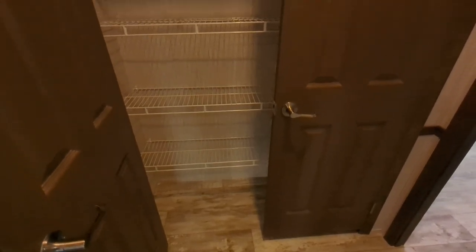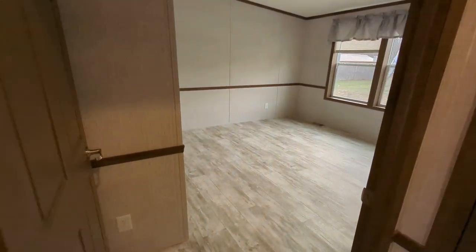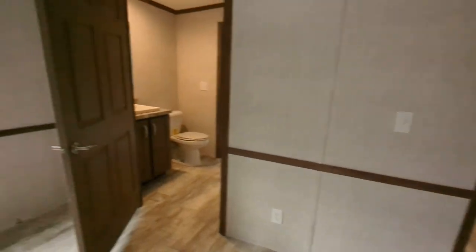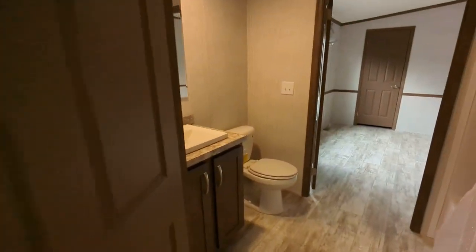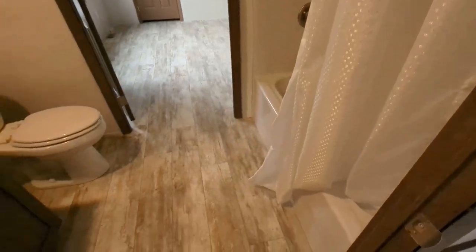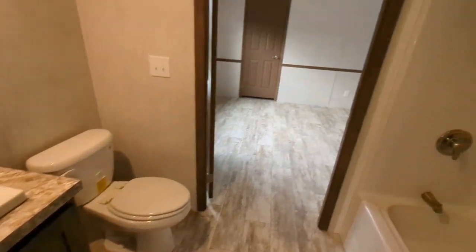This here is a closet in between these two bedrooms — we'll call them bedrooms two and three. They are connected by a full bathroom, and you can shut and lock the door on either side.